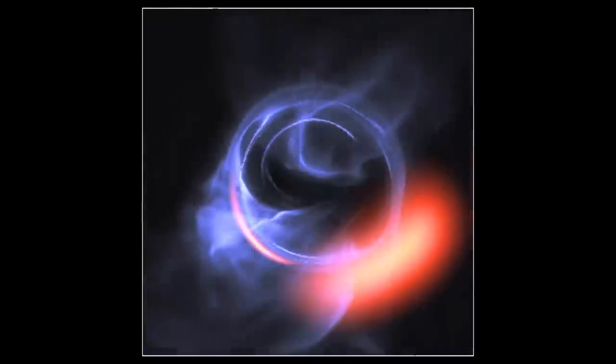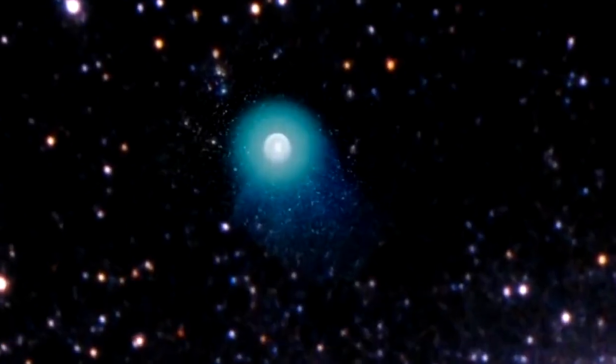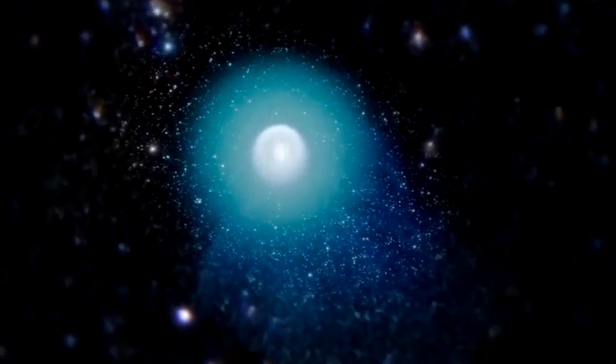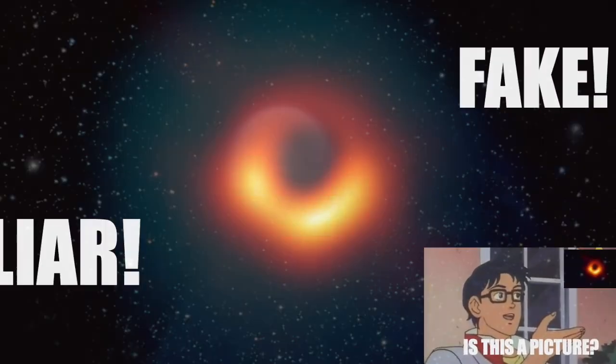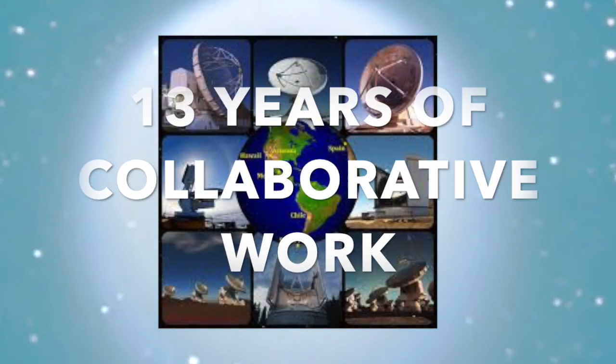What was instead captured is the silhouette of all the hot gases surrounding the black hole before they hit the event horizon. However, even though this isn't a true picture, the feat is still extremely remarkable when considering the lengths taken to capture this image.